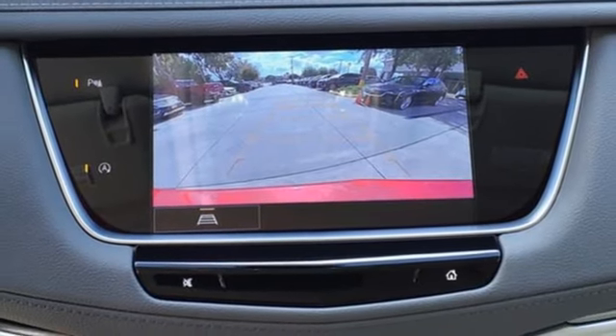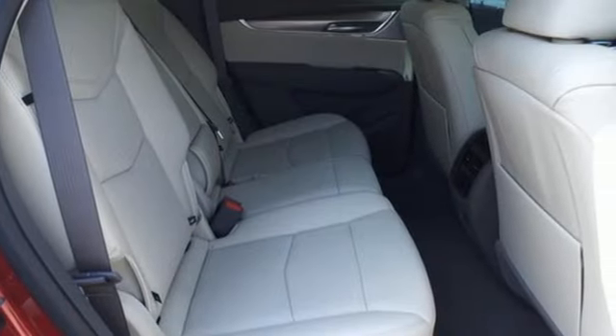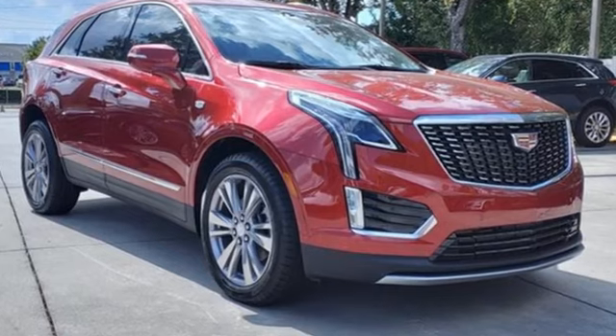Memory exterior door mirror settings, dual zone climate control, front and rear parking sensors, and an intercooled turbo inline four-cylinder engine.